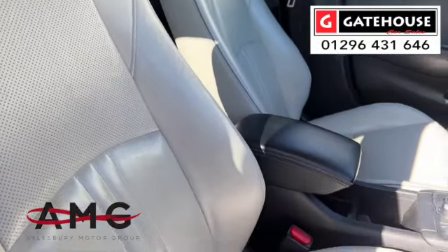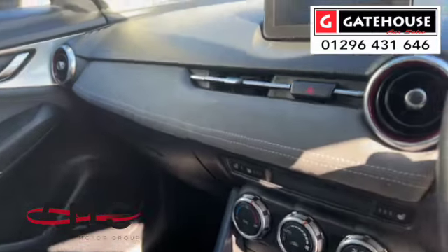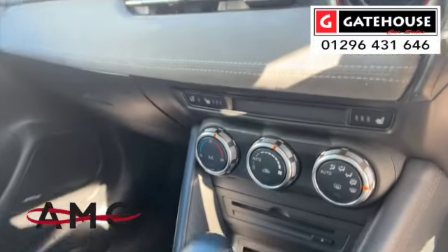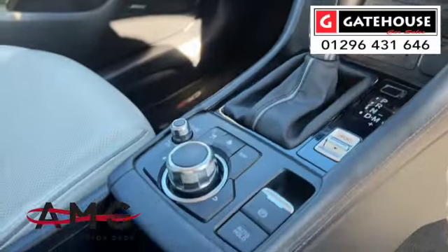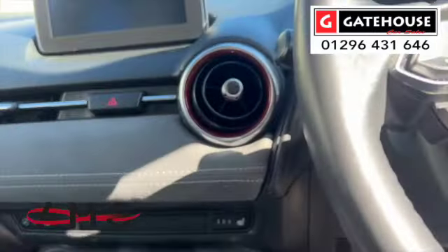Inside this beautiful interior — look at this full leather interior finished in cream leather. Being a Sport Nav, it's got satellite navigation, automatic transmission, dual climate control, and an automatic handbrake. A very, very nice car.